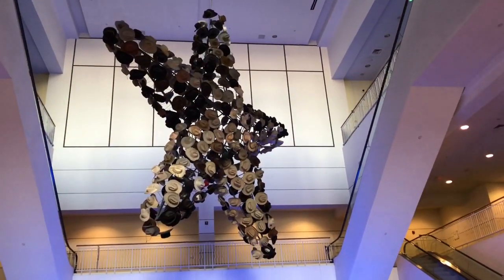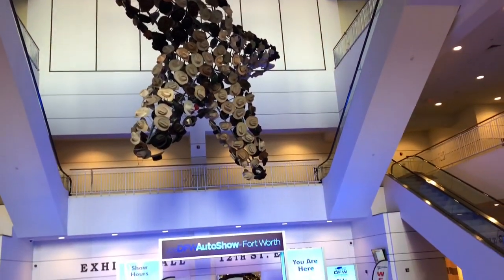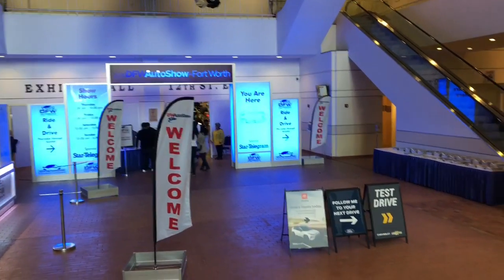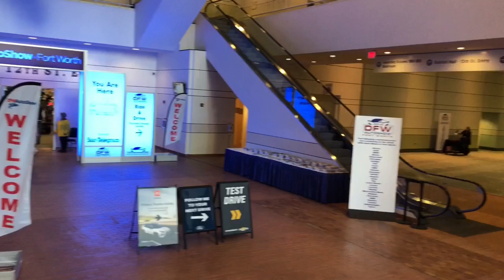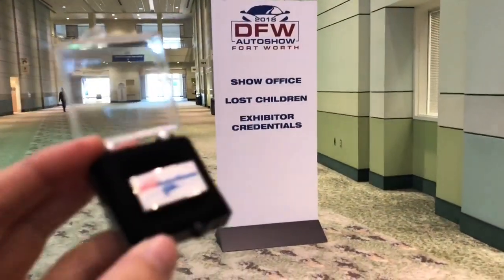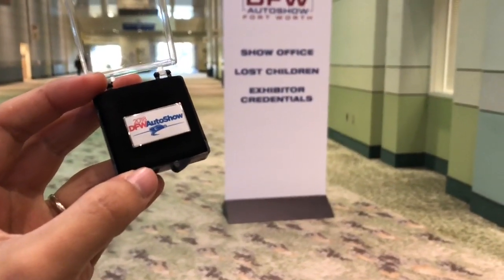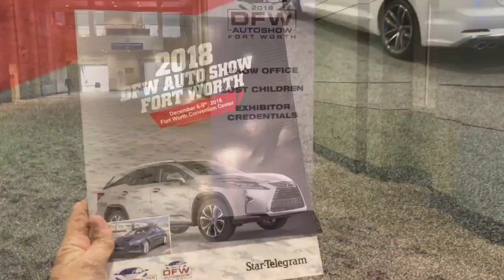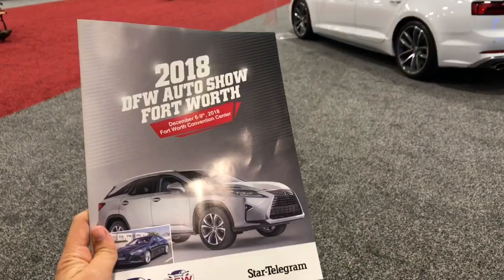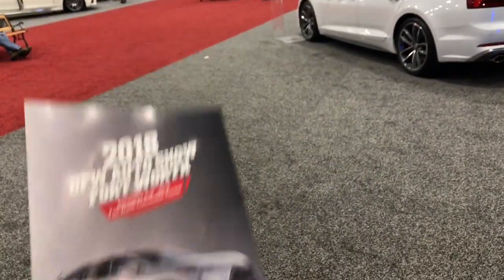Nothing says a big Texas welcome unlike this big Texas star right here with a lot of cowboy hats. We see DFW Auto Show in Fort Worth, all the welcome signs right here, all the test drive signs and all the manufacturers listed over there. I signed up for the media credential. They gave me this nice 2018 DFW Auto Show pin which will get me into the show. Here's the guide for the DFW Auto Show in Fort Worth. The tickets are $11 a piece but given I'm in on a media pass, I got it for free. And free parking, so that's really sweet.